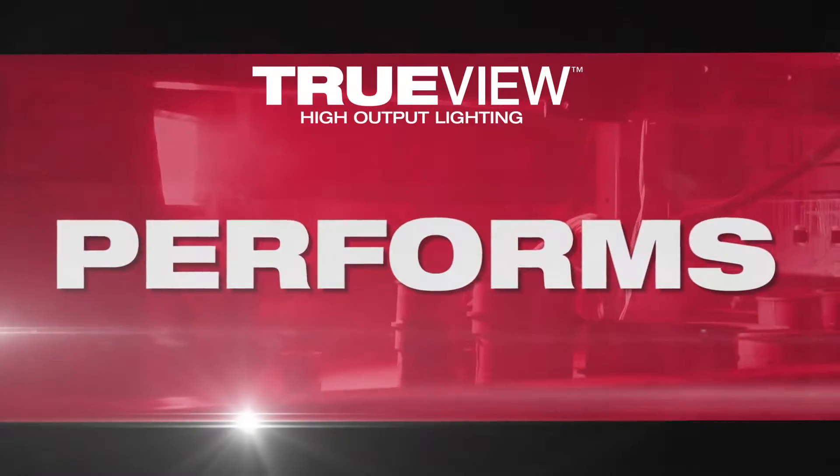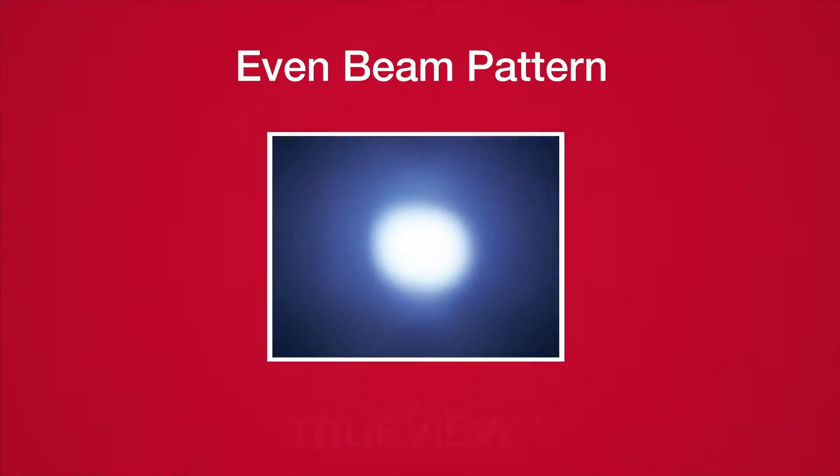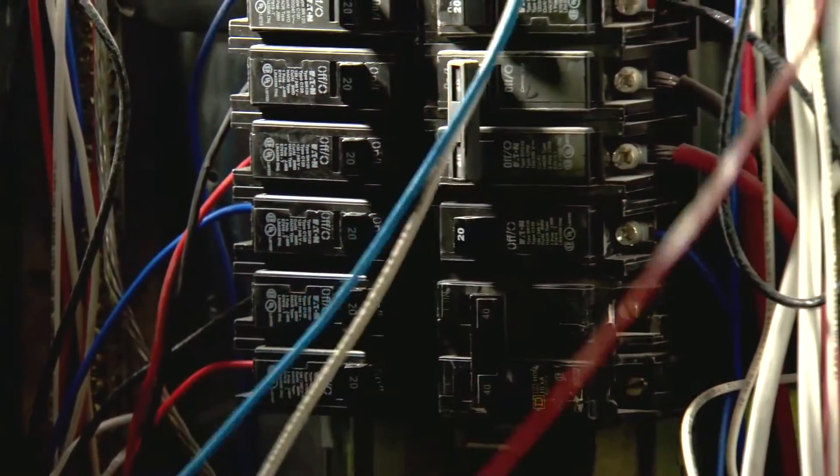What you get with TrueView product is a neutral white light where the colors pop, you can see in high definition, and you have a very even beam pattern that doesn't have any shadow. So it really does allow our core users to work faster, safer, and more efficiently.